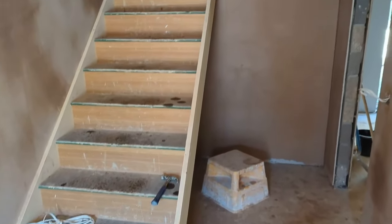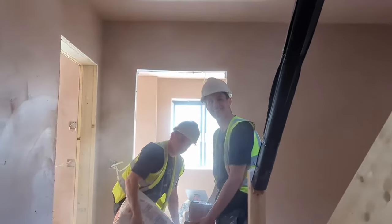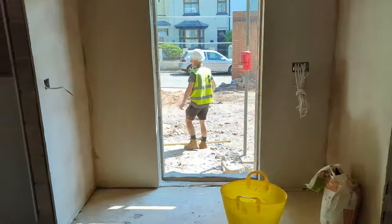You can see the stairs have gone in, access is good. I'll show you upstairs — we'll leave them to it, otherwise we'll be getting in their way while they're plastering.